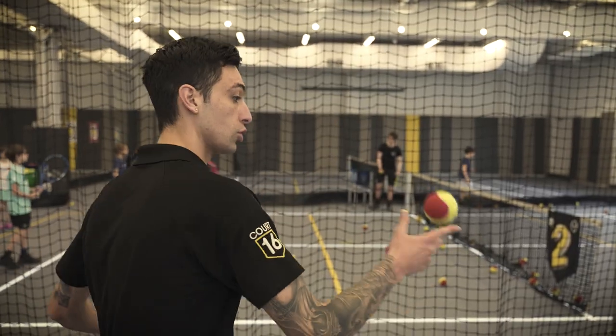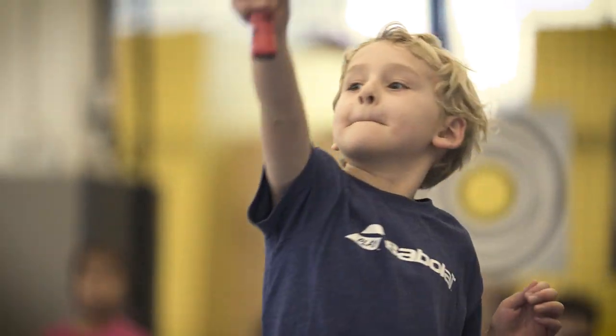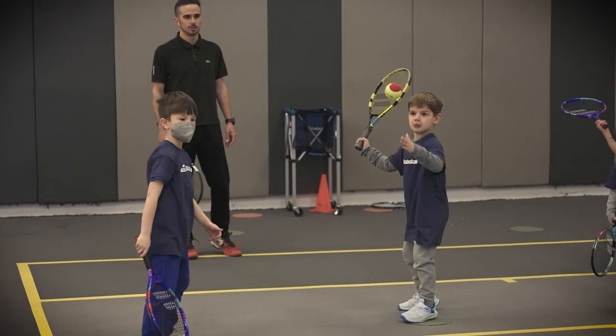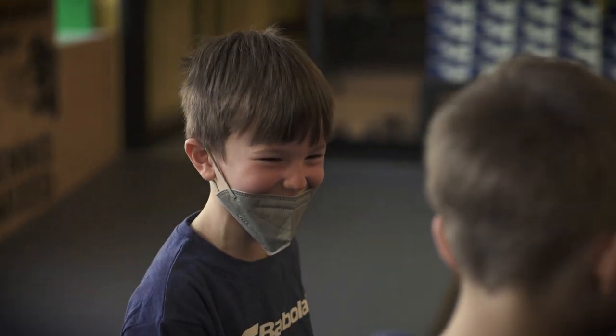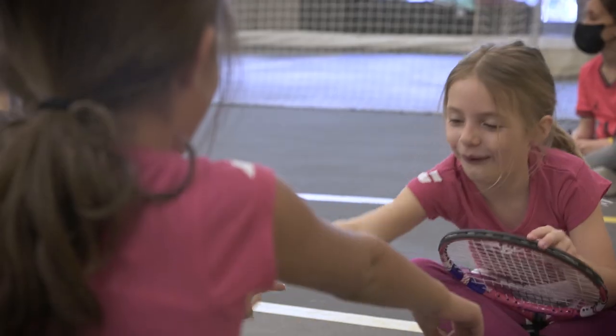Here we go, ready, drop through, good. As it is crucial for us to share our passion of the game and our love of the sport with this next generation of tennis players, we are on a mission to make tennis cool again, more fun, easier to learn, so that kids can enjoy tennis and stay in the game.